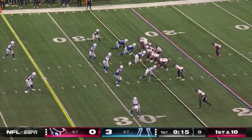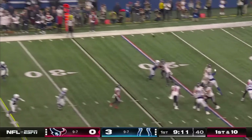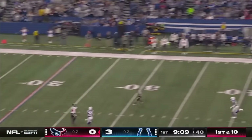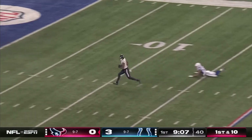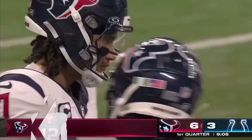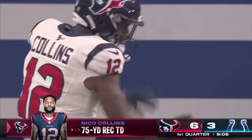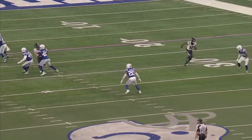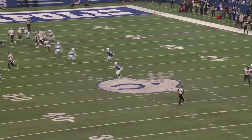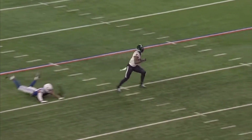Stroud — little play action to start, good protection — airs it out for Collins! He's got it! One play, touchdown, Texans! 75 yards to start the night for number seven. It's Nico Collins, and there's no disguise to what he's doing — it's just a foot race. He takes off on the deep post. It's rookie Juju Brents who's in coverage on him, and another perfect throw.